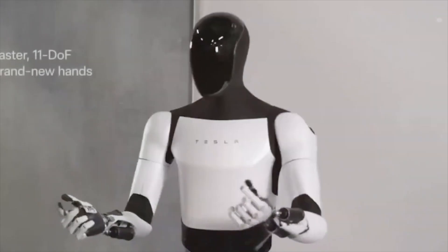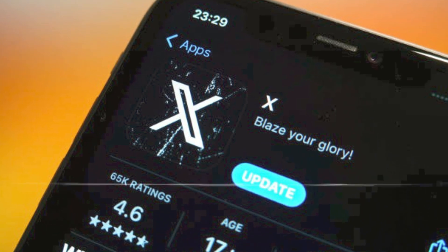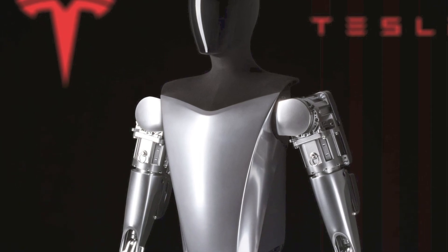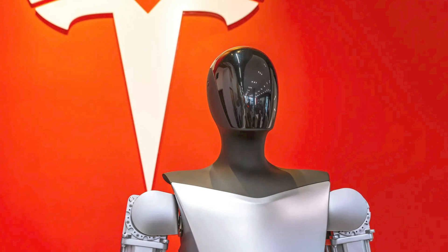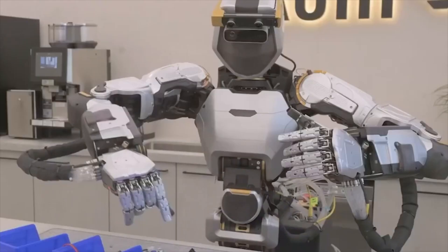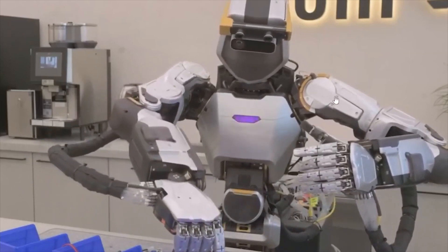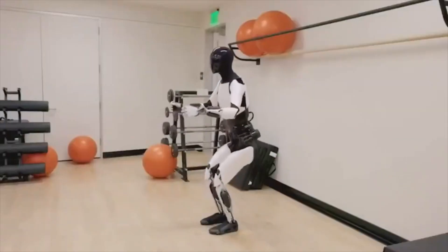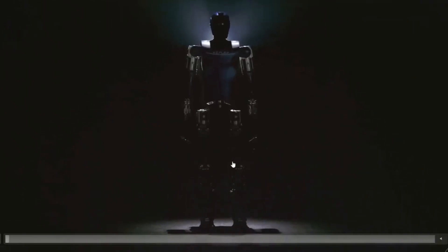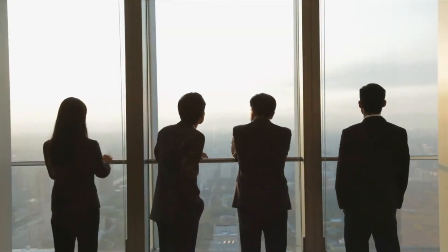If Tesla manages to bring this robot to the market, it could be a game-changer for the company, propelling it to unprecedented heights of success. A Twitter user recently shared a post diving into the potential financial consequences that this humanoid robot could bring to Tesla and its shareholders. Once Tesla hits full-scale production, just picture how much more budget-friendly it'll be to lease or rent a TeslaBot — imagine having your very own TeslaBot for just $40 a day, putting in a solid 16 hours of work each day, at a cost of just $2.50 per hour. With Tesla's annual revenue per bot reaching an impressive $144,000 and a net profit margin of 41%, the company has the potential to rake in a staggering yearly profit of $58,950 per bot.